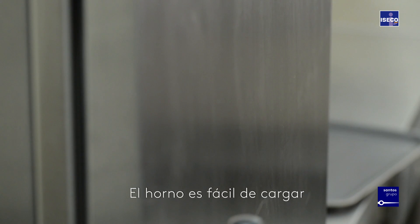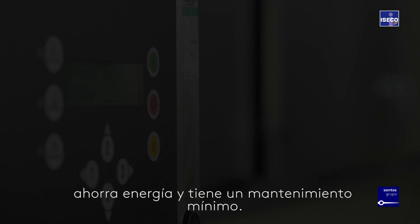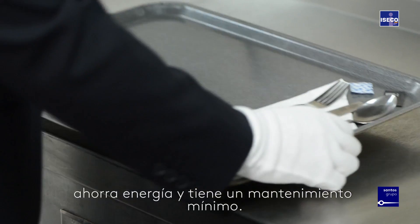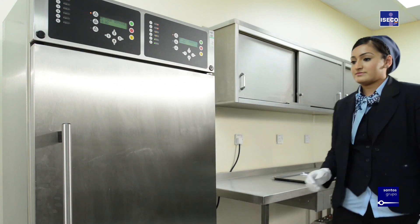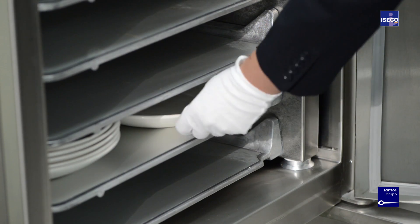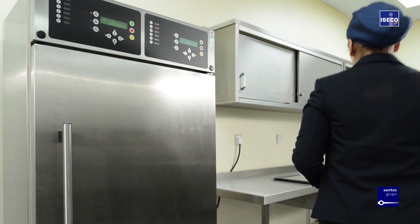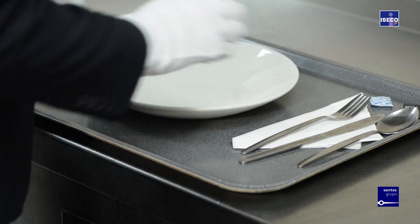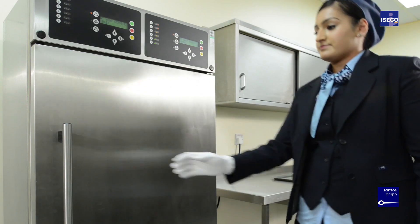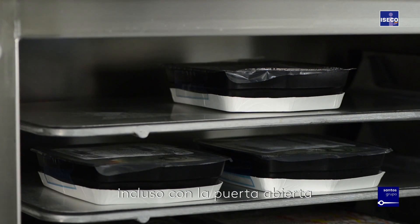The ovens are easy to load, easy to use, provide energy savings, and have minimal maintenance issues. Staff pressure is reduced, and the unit will retain its heat for up to one hour even with the door open.